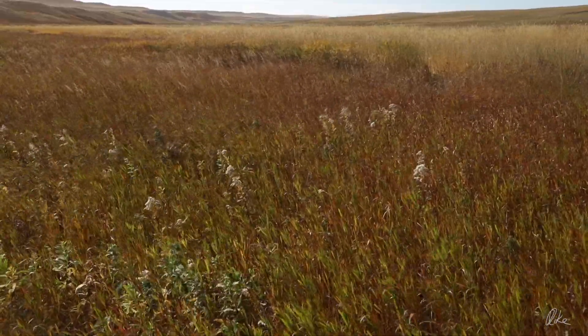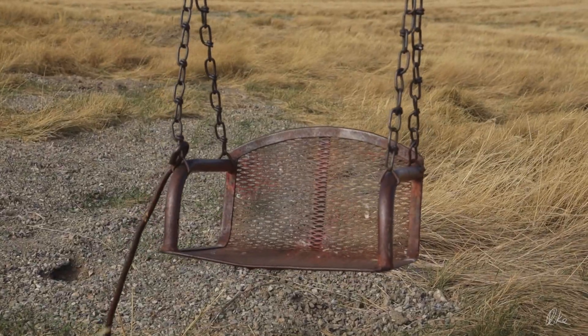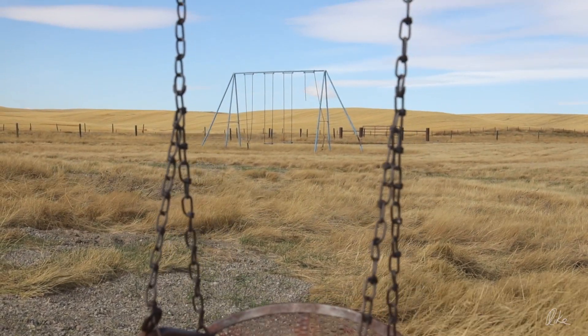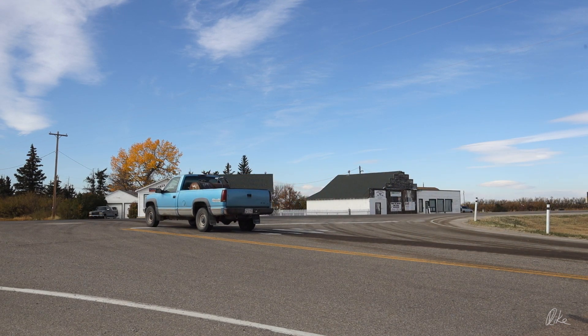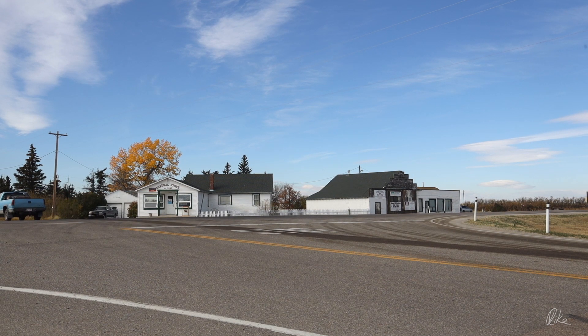It's pretty unpopulated too — it's almost entirely big ranches down here, and there are only a few scattered signs of human habitation. But Del Bonita is a lovely little place. Not the liveliest, but it is lovely.